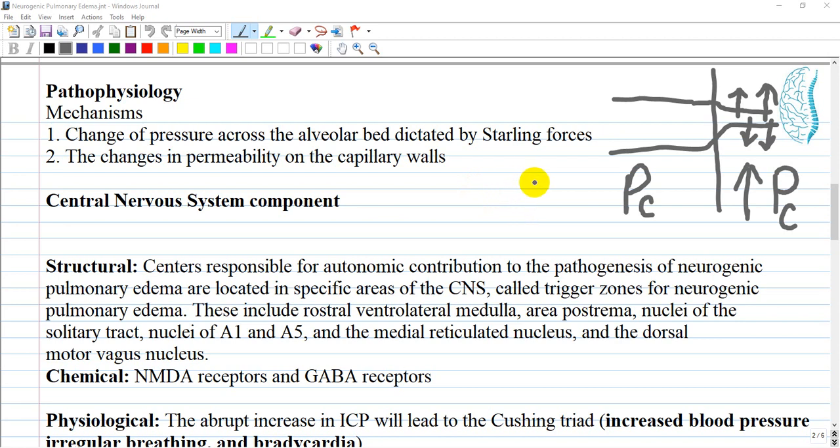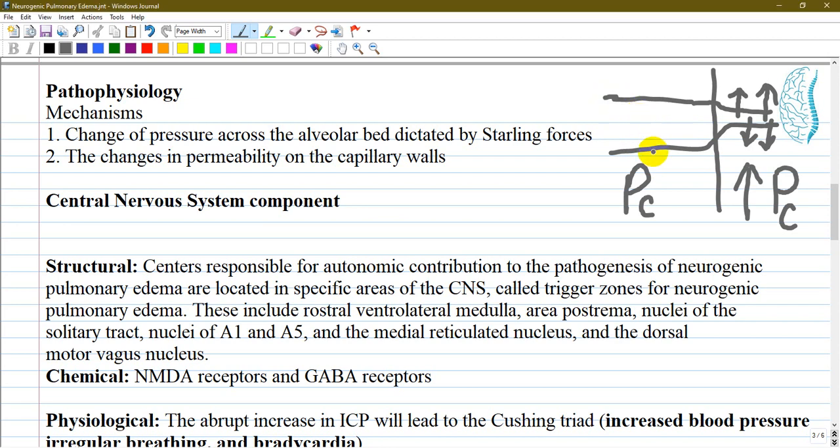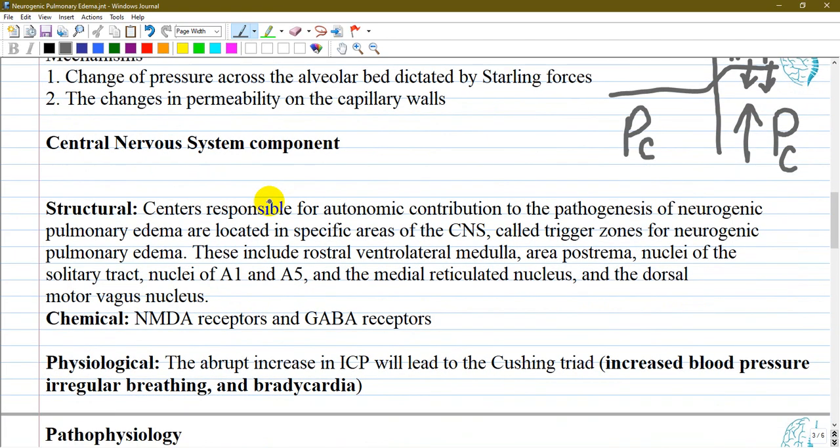On the right side you can see a graph showing a normal vessel and then a constricted vessel with increased pressure and fluid influx. This increased hydrostatic pressure drives fluid from the vessel into the interstitial space. Simultaneously, the endothelium becomes vulnerable, increasing permeability and allowing passage of water and other components from the capillaries.